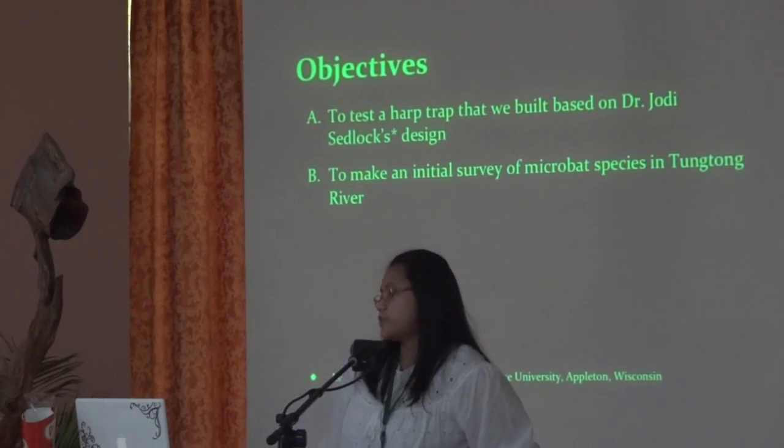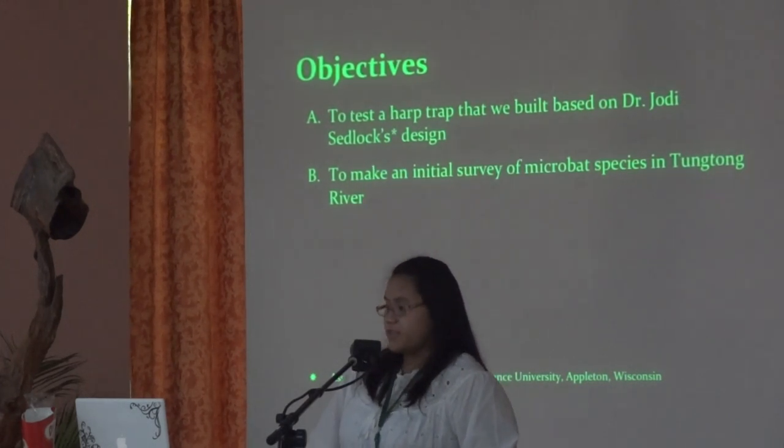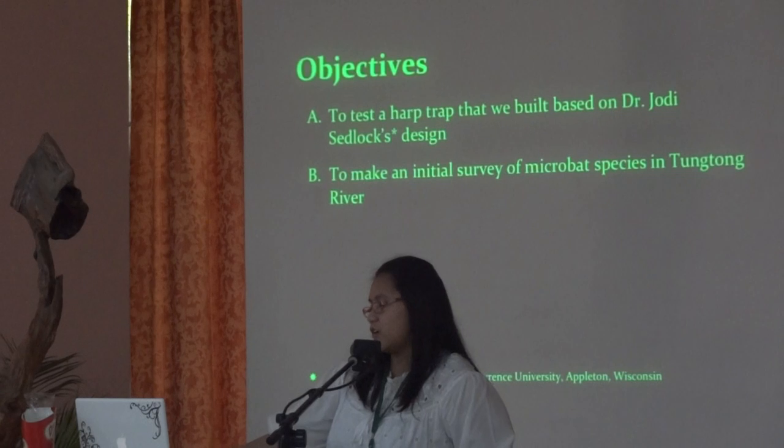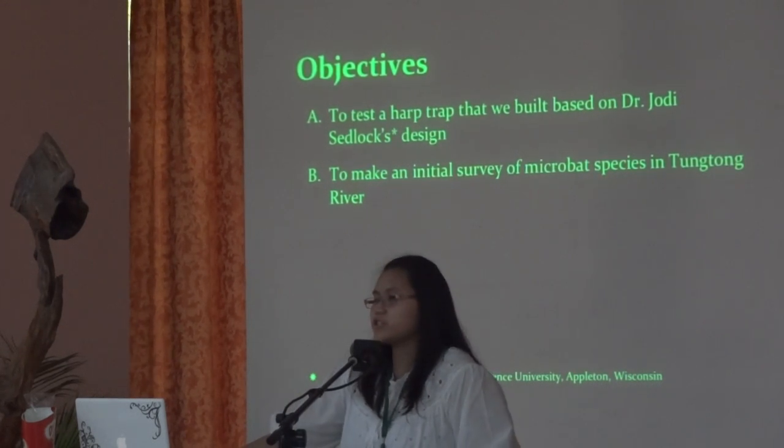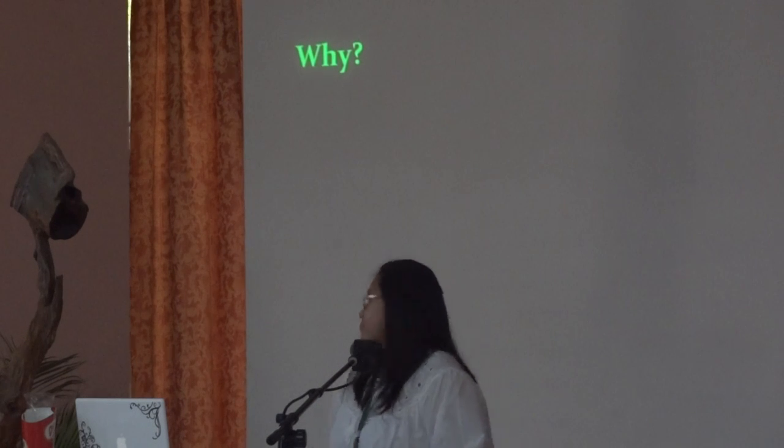Our objectives in this study were: first, to test a harp trap that we built based on Dr. Jody Sadlock's design, and of course, to make an initial survey on the Dogtong River. So let's dig a little deeper — why should we study bats?